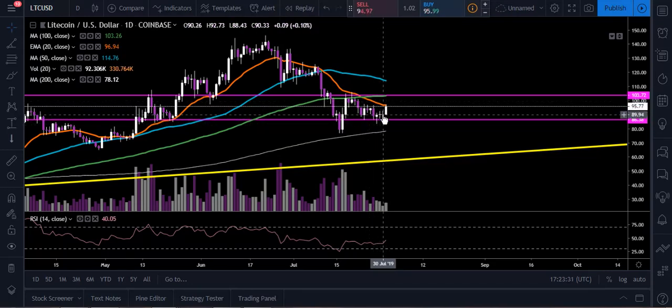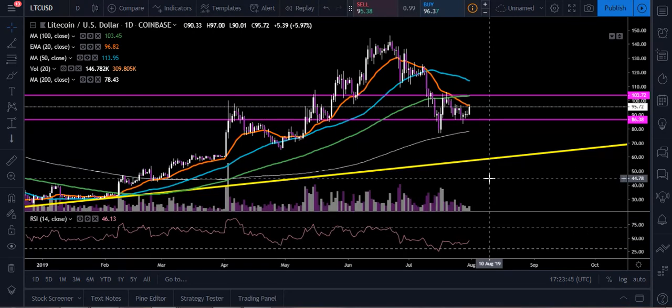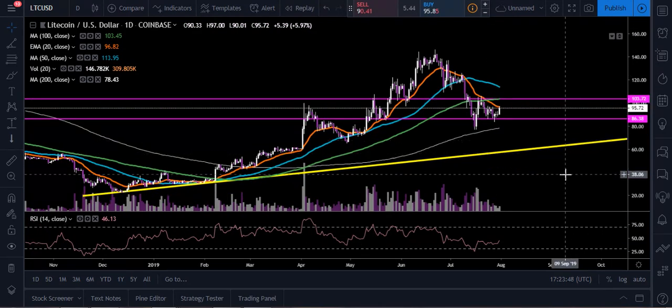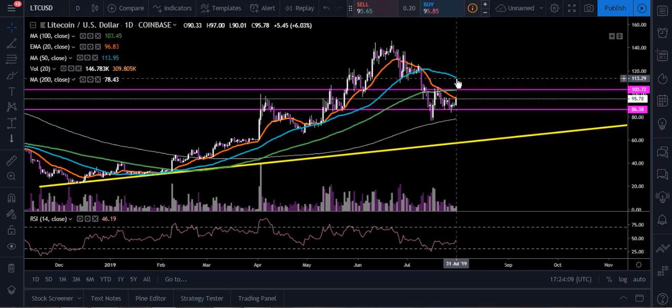We had doji, doji — a lot of indecision at the bottom of the channel — but now we're starting to get some follow-through, running into the 20-day EMA at $96.82. What I want to see for today's close at 8 p.m. Eastern is a close above that 20 EMA for a shot to continue running higher. From there we'd look to challenge the top of the channel at $103.72. If we break out from that, I'd look up to the 50-day moving average as overhead resistance at around $113.95 — that's going to be an important area.